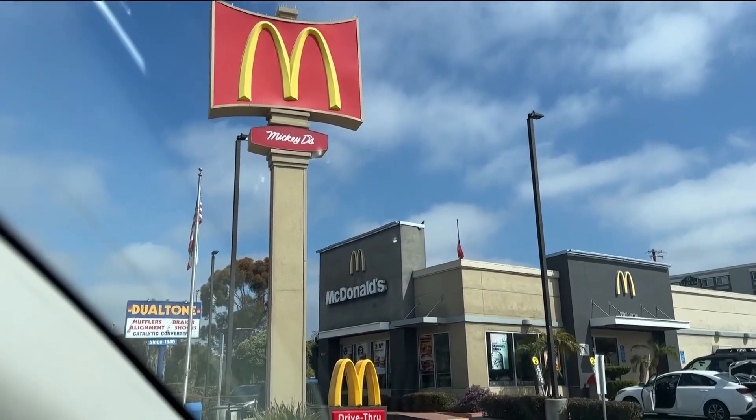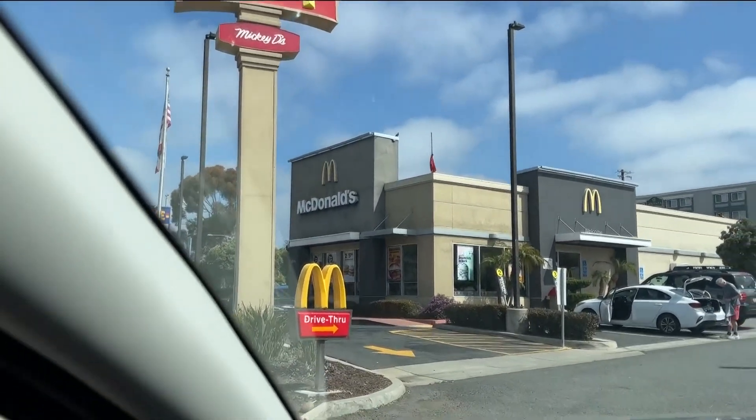First, I went to one of America's favorites — the Golden Arches. I just got three hash browns and an Egg McMuffin for $24.